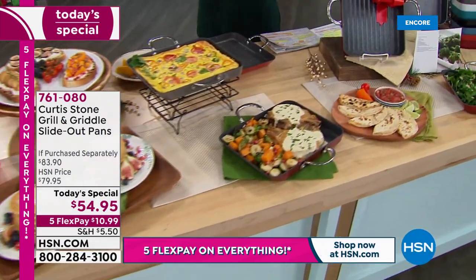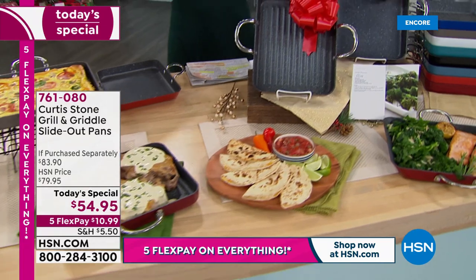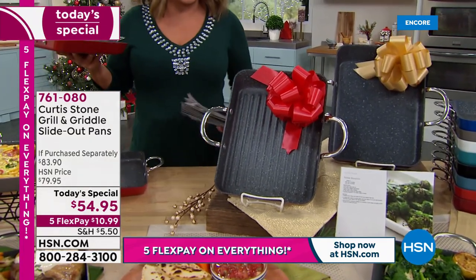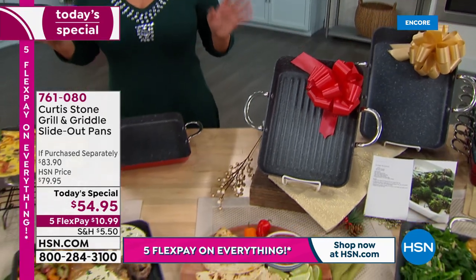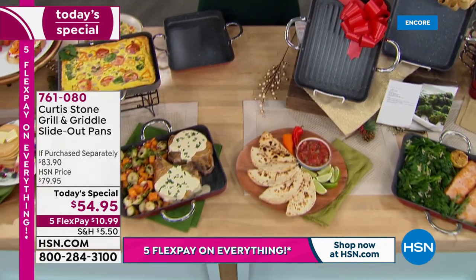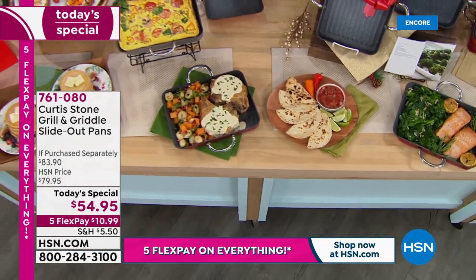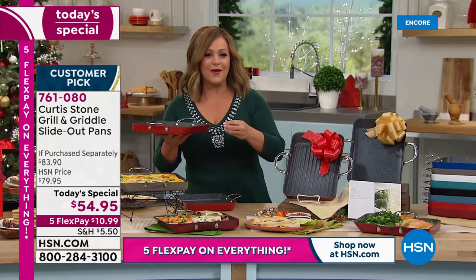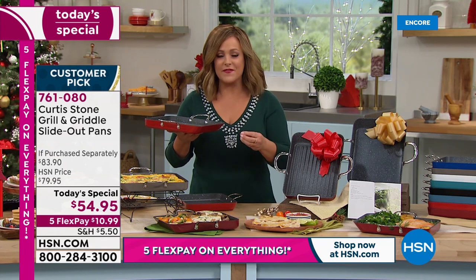We are talking about the convenience of Chef's number one selling piece. This is what made Chef number one at HSN — his world famous Durapan. Those are five layers of nonstick that are metal utensil safe, that are PFOA free, and that go in the oven up to 450 degrees.